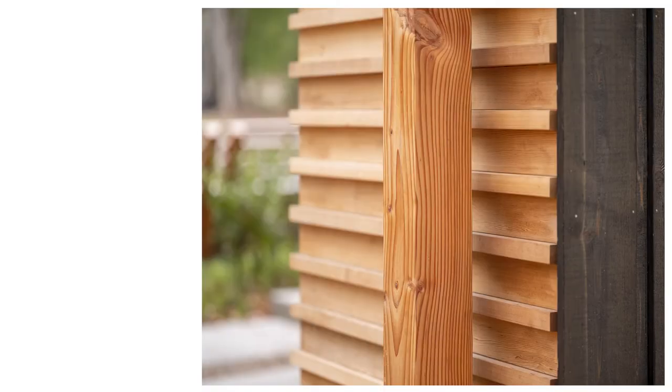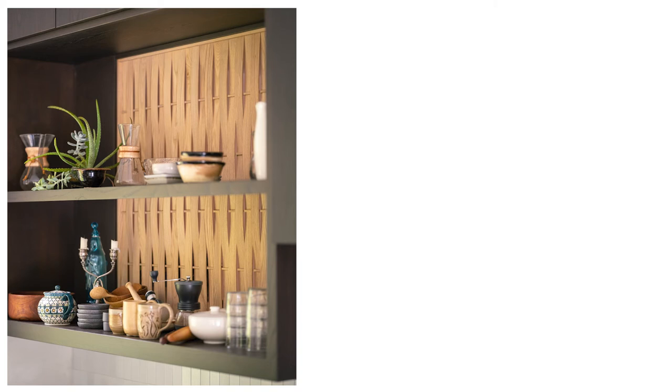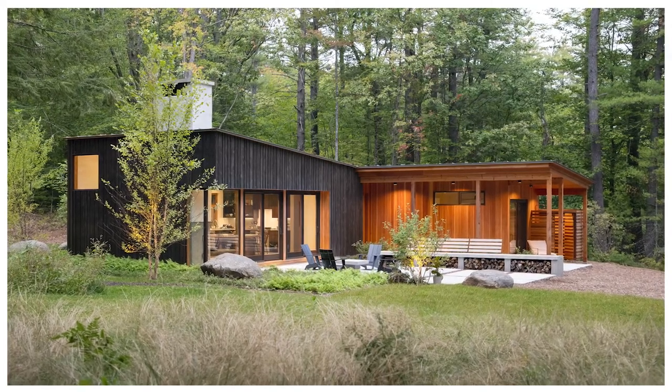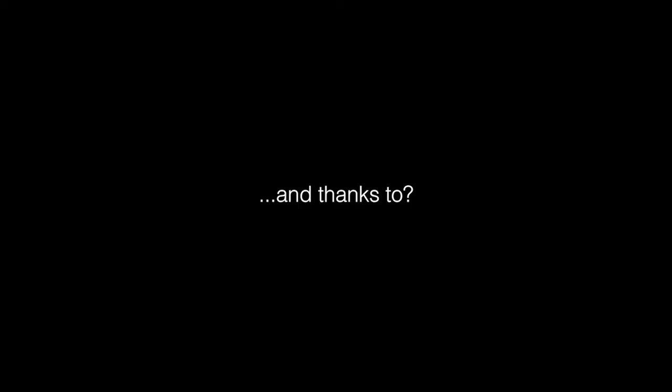This project had a great spirit of collaboration with our internal design team at Witten Architects, as well as our consultants, the client, and the builder. We came to the project open to everyone's ideas — everyone brought something to the table, and I think that shows in the project.